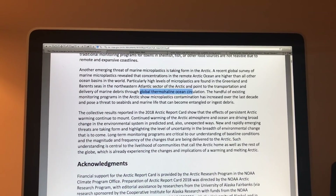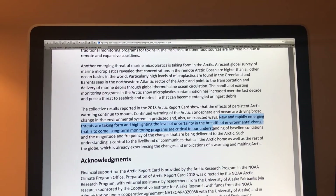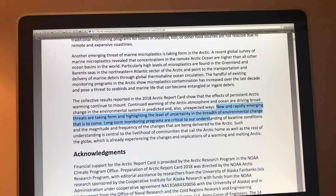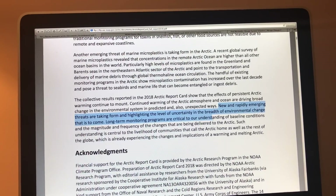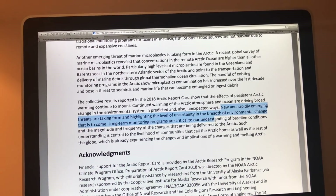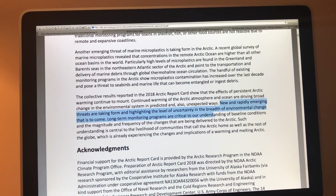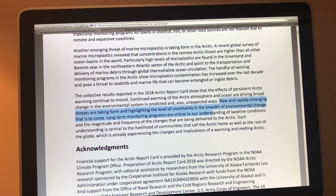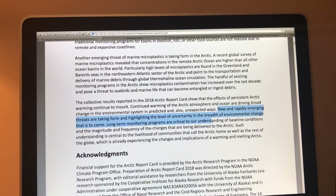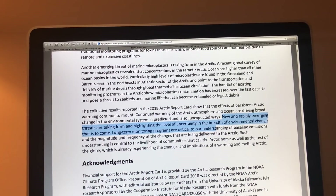There are many new and rapidly emerging threats taking form in the Arctic. The Arctic is like the Achilles' heel of the climate system — the poles are warming much faster than the equator, putting ecosystems, ocean chemistry, the physical nature of the Arctic, and the thermohaline circulation all under threat. I'll talk about more specific details on snow cover, sea ice, and other effects in subsequent videos. Thank you for listening.